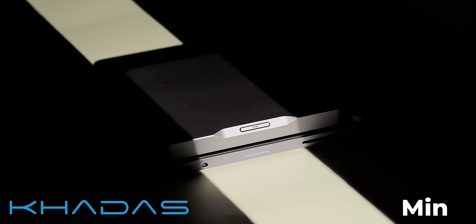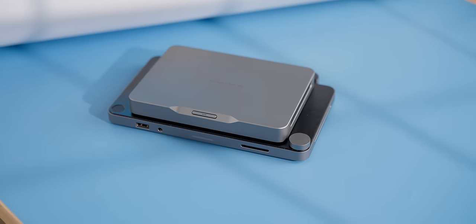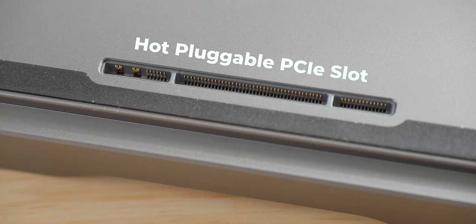Have you ever wanted a powerful PC at home, but also have the flexibility to bring it anywhere? Catus just released the Catus Mind that achieves this through modularity. They sponsored this video to show their adorably small PC that can also turn into a gaming PC or have a ton of IO through this pretty novel hot-pluggable PCIe slot.